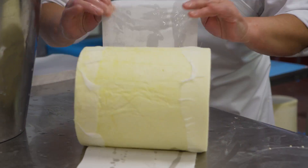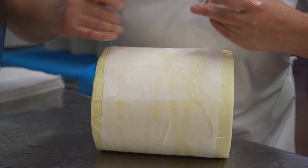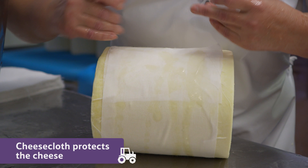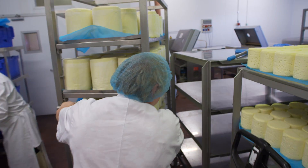After a couple of days, each block of cheese is taken out of the pot and wrapped up in cheesecloth. Cheesecloth is used to protect the cheese. It's a special fabric which allows the cheese to breathe while it ages.